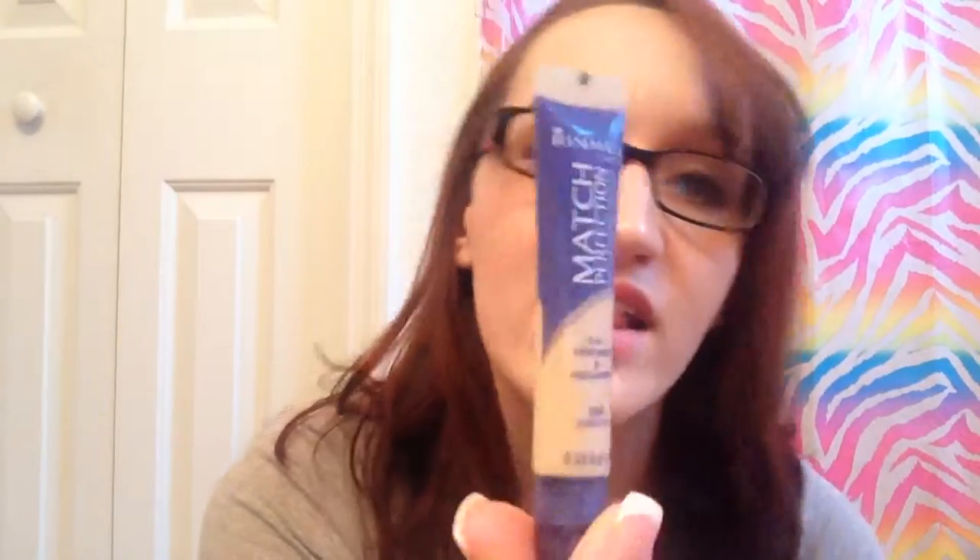This is the Rimmel Match Perfection Concealer and Highlighter in Fairlight — this is what I use for my under eyes. Love this stuff, cannot say enough good things about it.